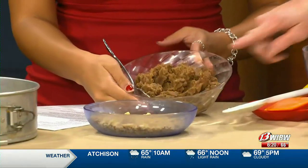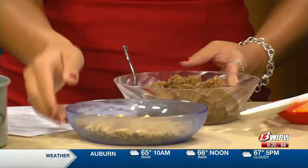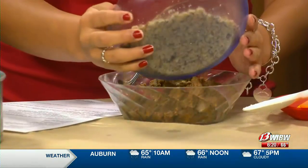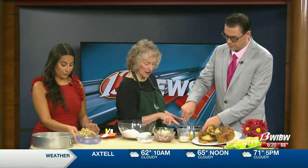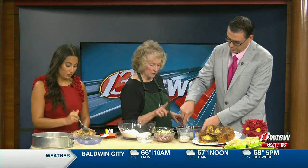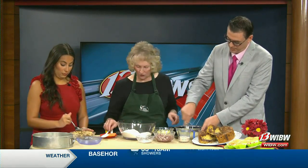You have the streusel topping made in the food processor and some toasted walnuts to blend together. Now for the liquid ingredients: we've got soy sour cream in here, which makes this such a moist coffee cake, three eggs, and we're going to add some soy vanilla milk and some more vanilla.